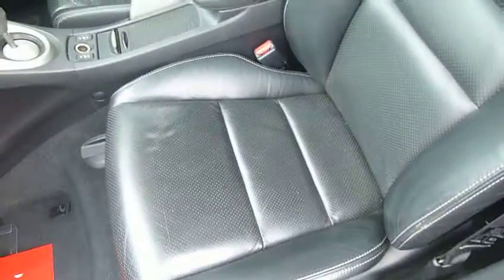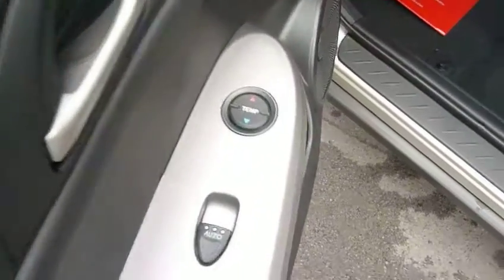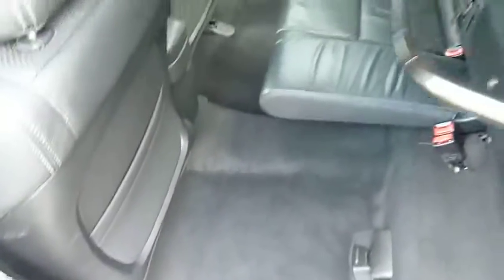Together with that it has heated seats and dual-zone climate control, so the passenger can control their own temperature. Being the five-door Civic, it has the magic seat facility where the seat tips up and down like a cinema style.